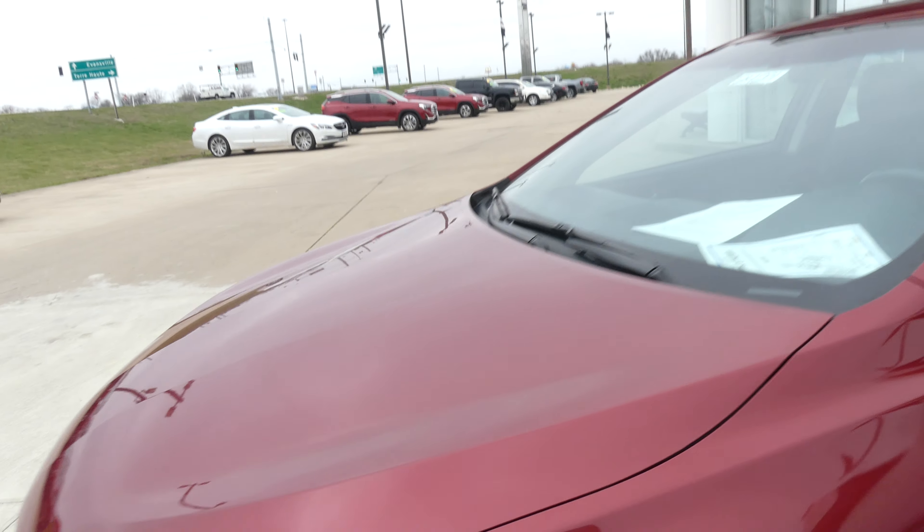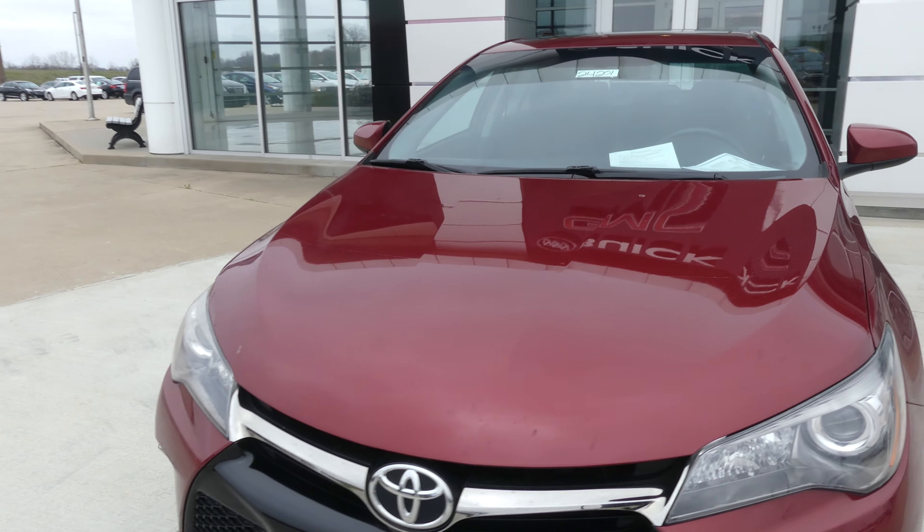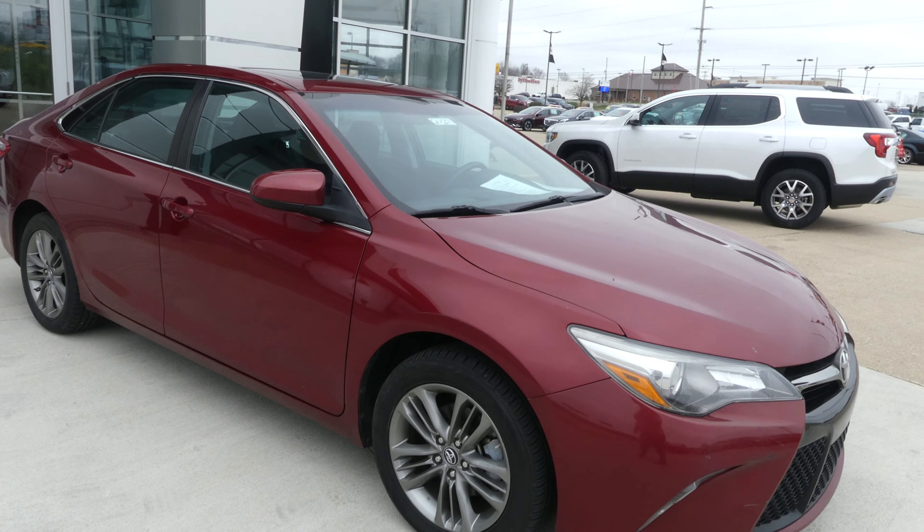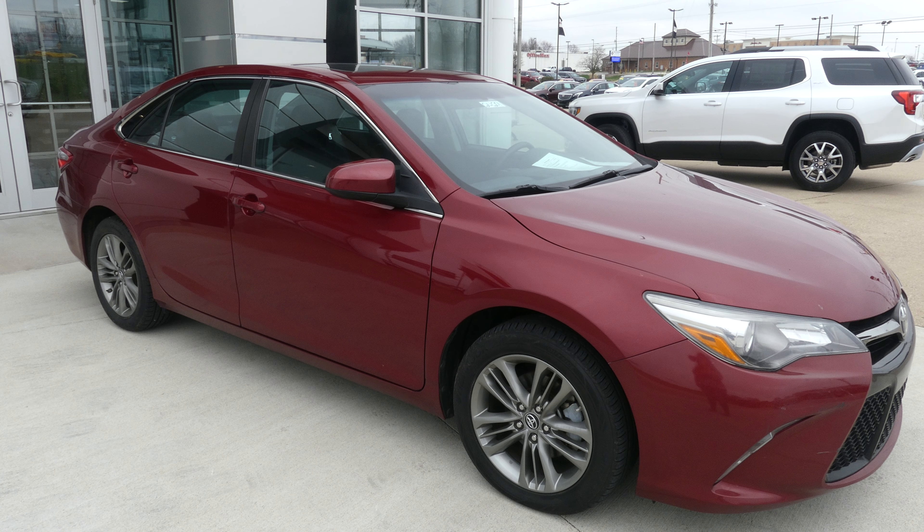Beautiful red exterior paint features that black Toyota grille. If you have any questions or you'd like to schedule a test drive, give us a call. The number is 812-882-5574.